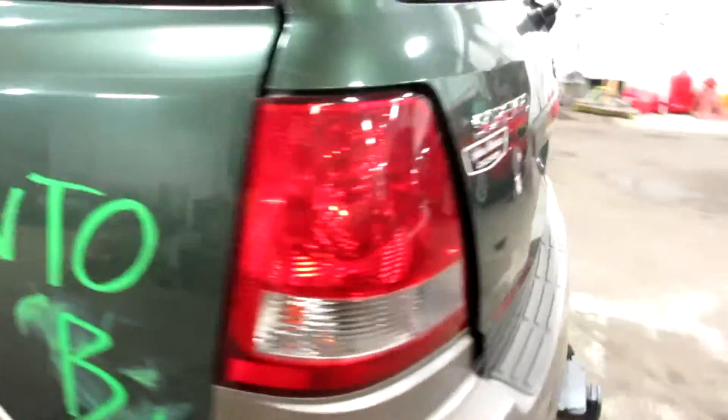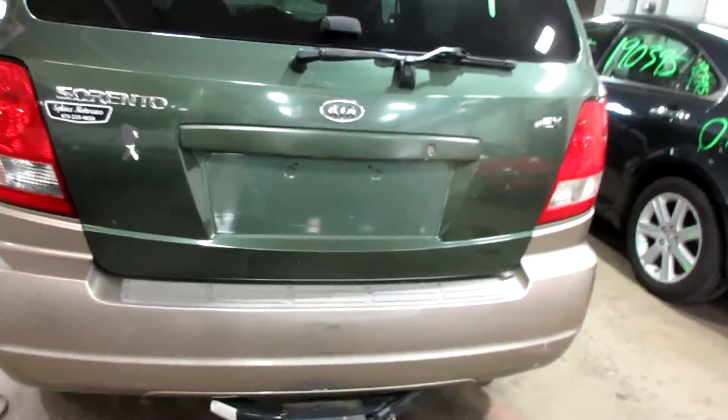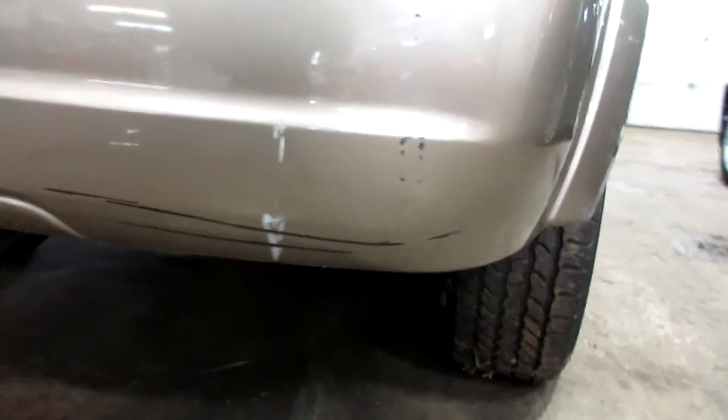Some pretty nice parts to this vehicle: nice rear bumper, deck lid, taillights. The rear bumper just got a little bit of damage to it — some scratches here, a couple of scratches there.